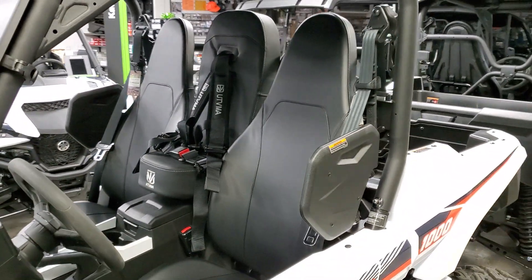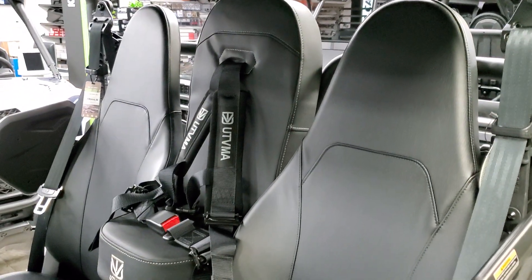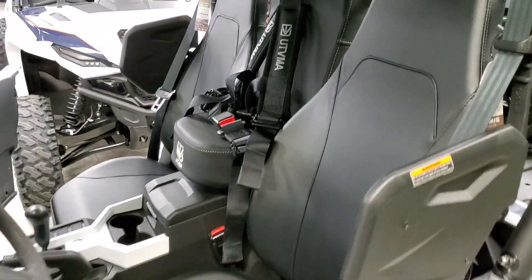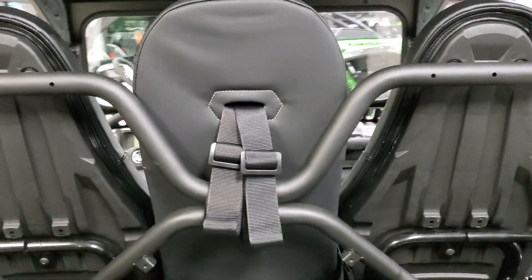But let's hear your thoughts on the three-seater R Max as you see it here. Great, simple install — nothing hard about the install, anybody can do it. Nice looking. What are your thoughts on the three-seater R Max 1000?